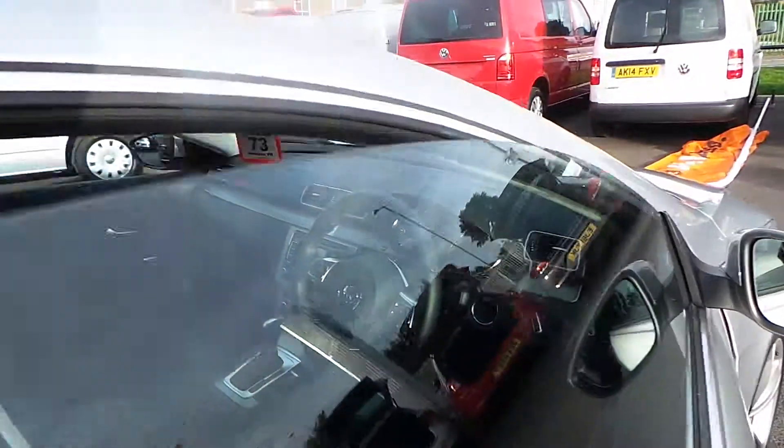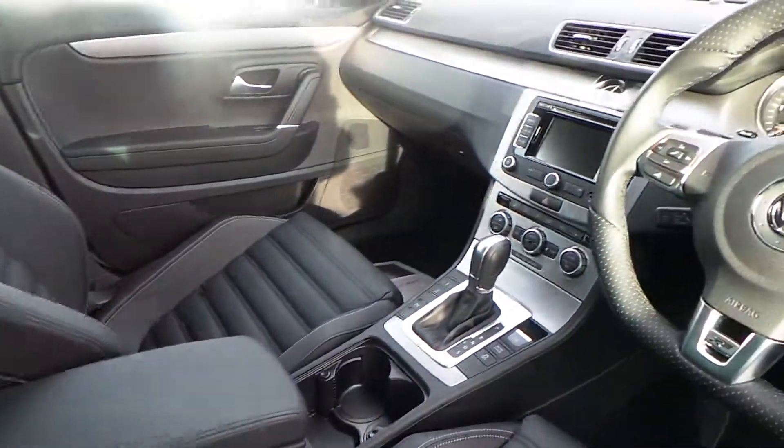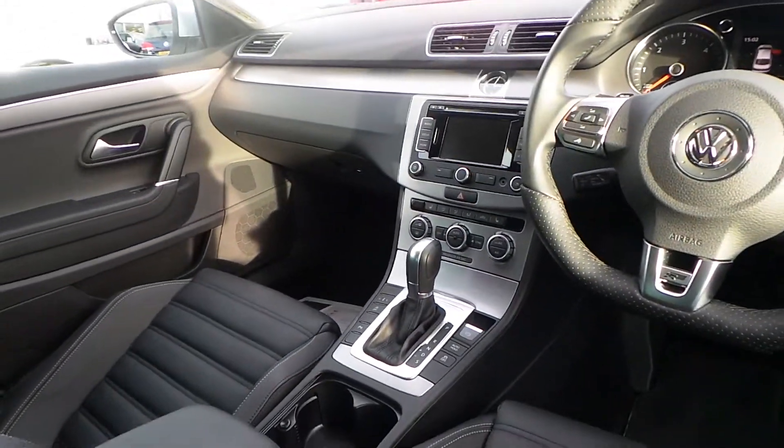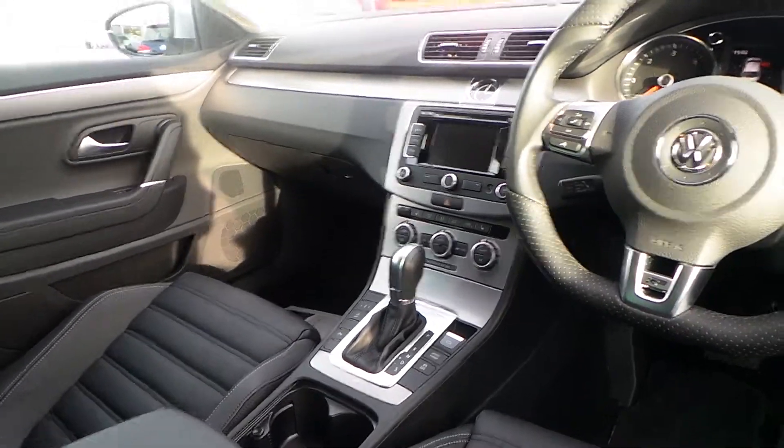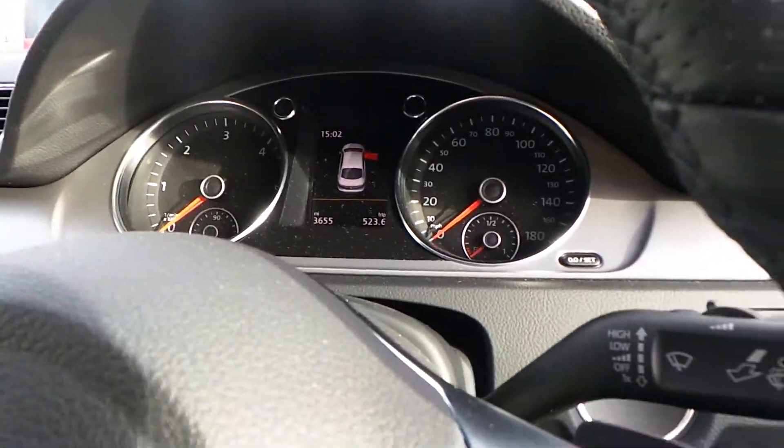Inside, if you're familiar with the R-Line trim, you've got the leather, sat-nav, heated seats, climate control, adaptive chassis, DSG box, paddle shift, cruise control, auto headlights, and auto dim rear view mirror.